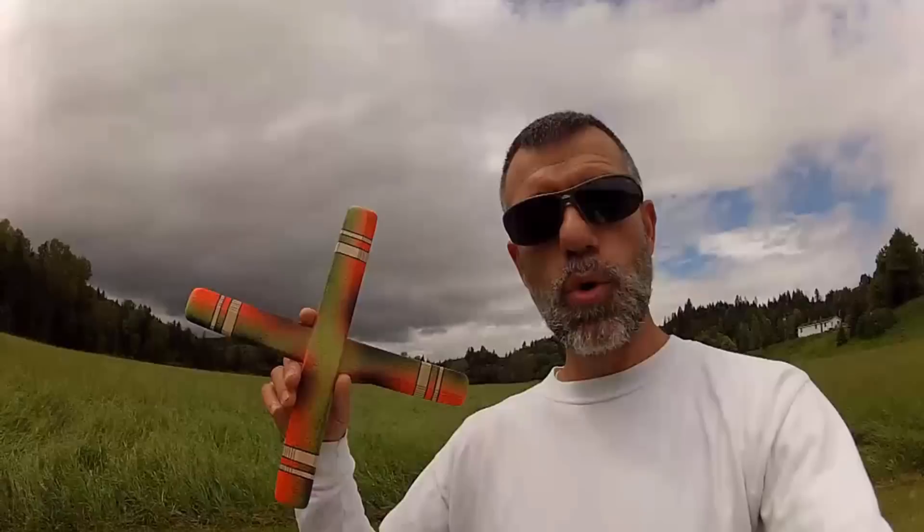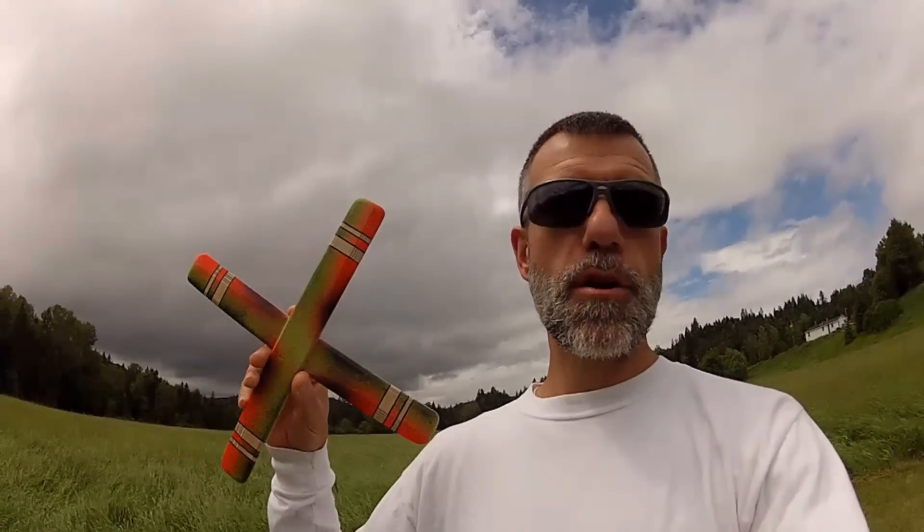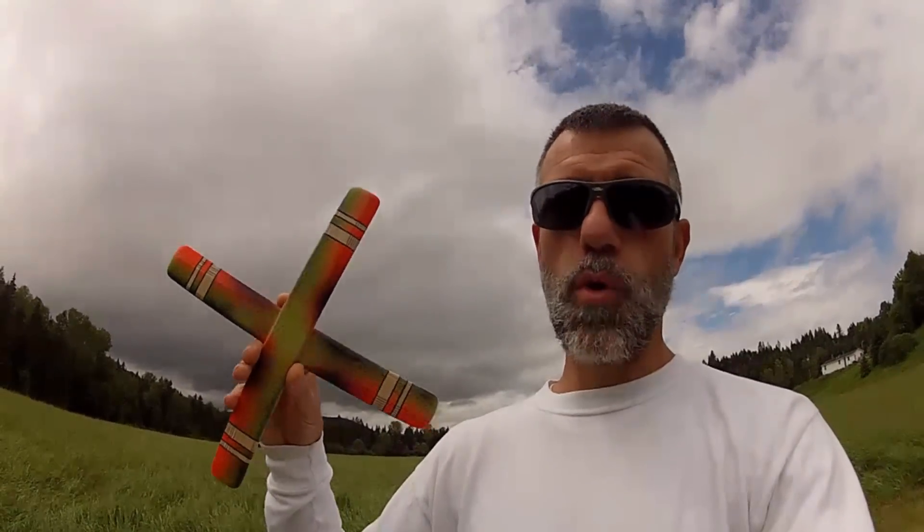Hey everybody, welcome to my channel. My name is Victor Poulin and I sell boomerangs for a living. This is a new model that you'll find on my website. Go there — I'll leave the link up in the corner for the entire video. And subscribe while you're there too to possibly win a free boomerang. I give one away every month.